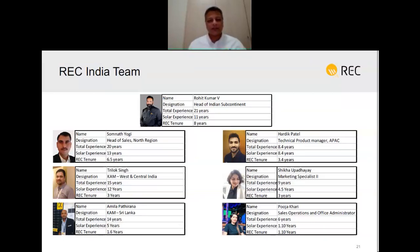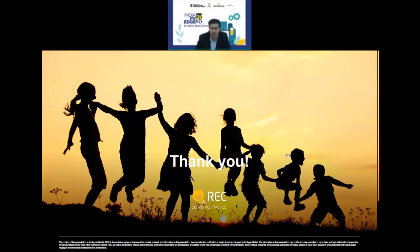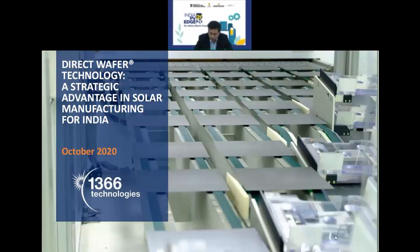I'd like to give a shout out to the REC India sales team led by Mr. Rohit Kumar and the rest of the team working hard to promote REC in India. Thank you very much. Our next speaker is Frank Mierlo from MIT. Several years ago he started 1366 Technologies to create a very advanced semiconductor-based solar manufacturing technology. He is involved in a transformative way in manufacturing technologies. Mr. Mierlo, the floor is yours.